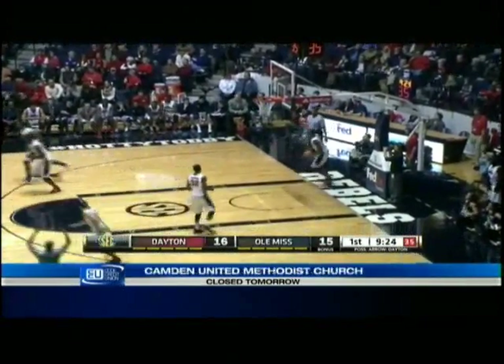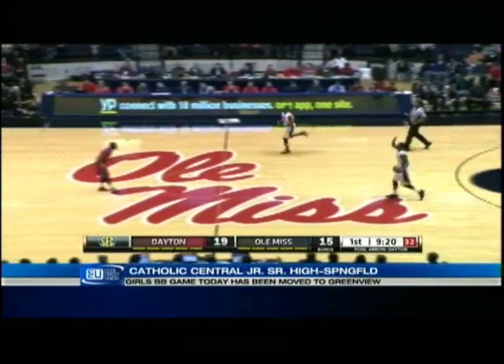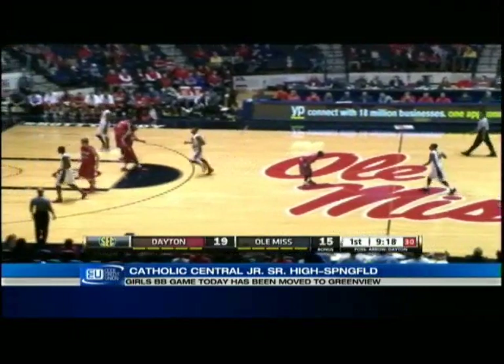Open three is good, and there is Jordan Cybert, who hits them at an alarming rate — 49% coming into this game.